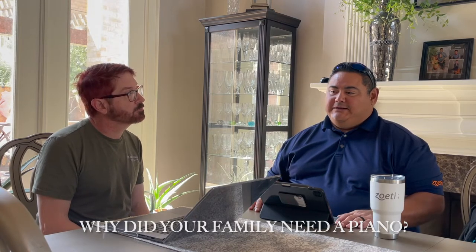We got our daughter started in piano lessons to stimulate the mind — more than just sitting behind video games. We wanted them doing outside sports naturally, but we also wanted them to learn something that would stimulate their mind and relax them as well. And my wife liked hearing the piano, to be honest.